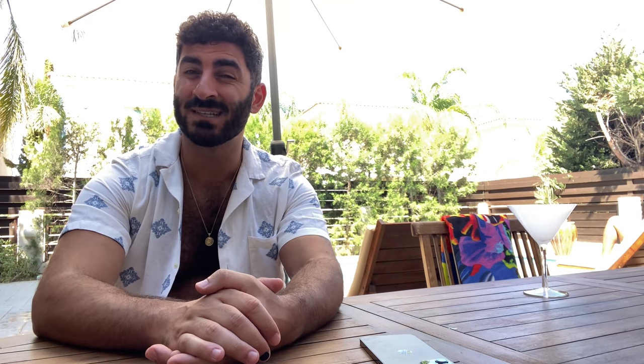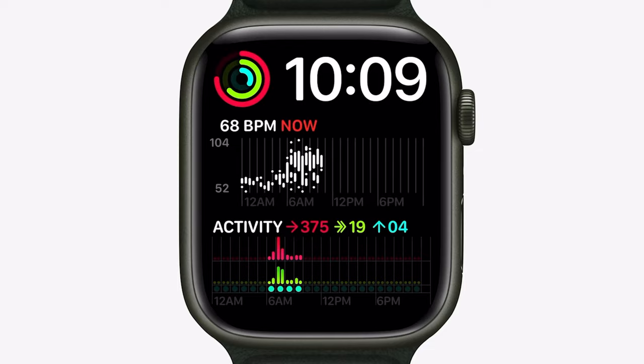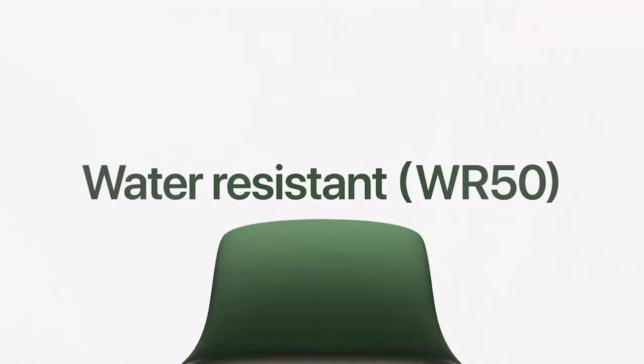Apple also says that the always-on display is up to 70% brighter, so if you're not actively looking at it in always-on mode it will be brighter as well. The Apple Watch Series 7 will also come with two new watch faces: one called Contour and the other called Modular Duo, taking advantage of the much bigger screen space. It has IP6X certification, meaning it's dust and water resistant, along with WR50 swim-proof resistance. The Series 7 charges up to 30% faster due to the new USB-C charging cable it ships with, allowing zero to 80% charging within 45 minutes.